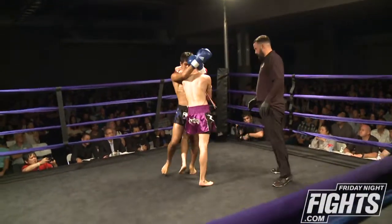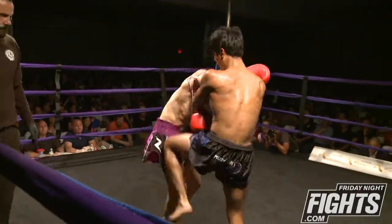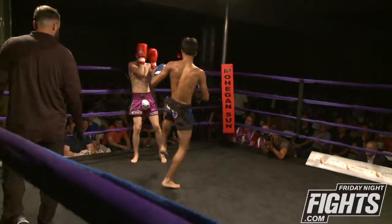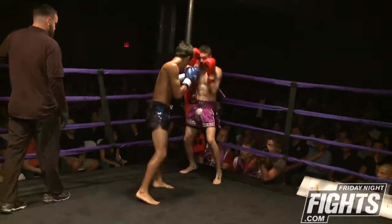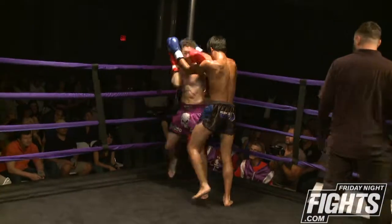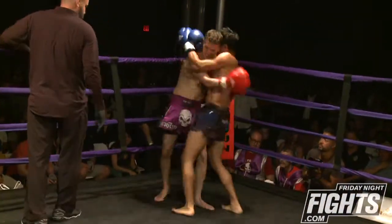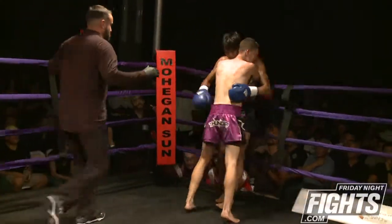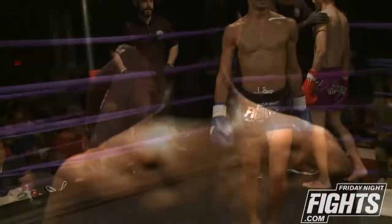Sanchez's knees are definitely having an effect on Bravo's gas tank. You can see it — he comes out of the clinch breathing heavy, mouth is open. He pulled his head out of the clinch and he's tired. Nice uppercut that lands. Jeremy Sanchez is smart about it, knowing how good Luis Bravo's boxing is — he's trying to keep him in the clinch.